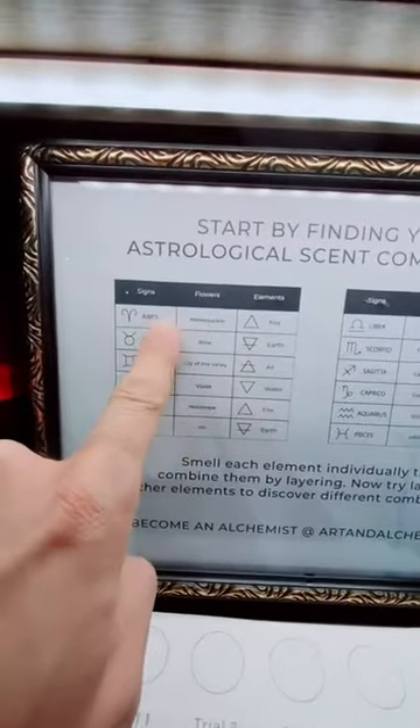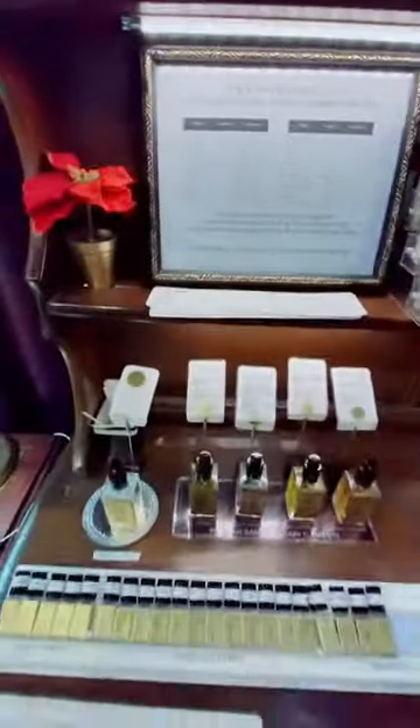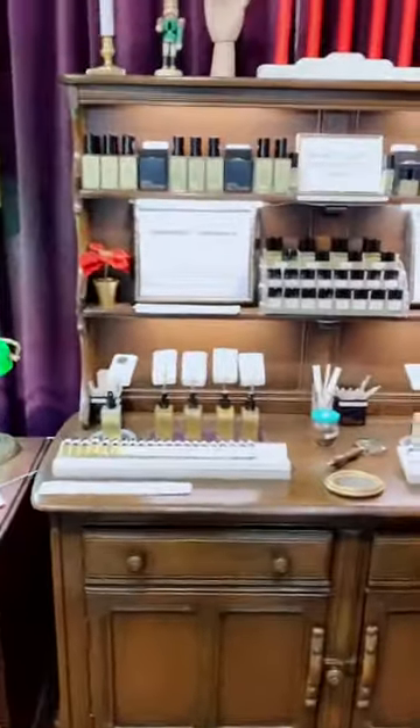You can even create your scent combination based on your zodiac. I'm an Aries, therefore I'm a fire sign and my flower is a honeysuckle. We'll get back to that later.